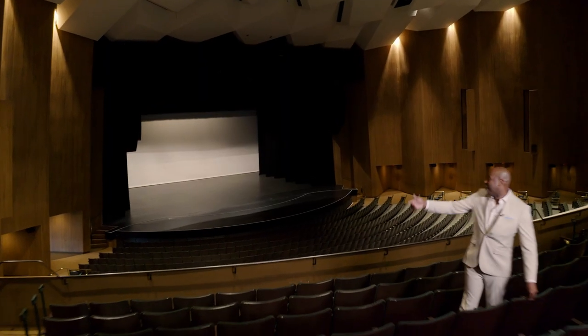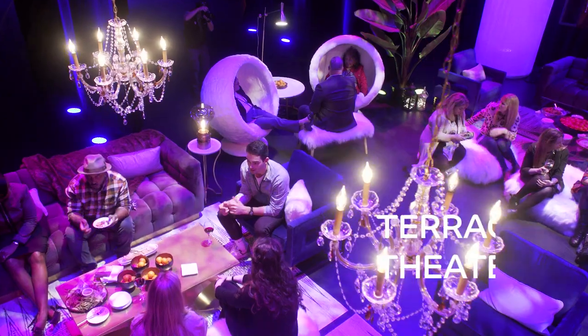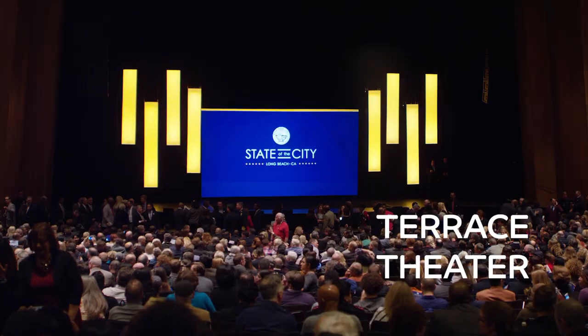And check this out. Here in the Terrace Theatre you can throw a small intimate party for 30, or have 3,000 people sitting in the audience.